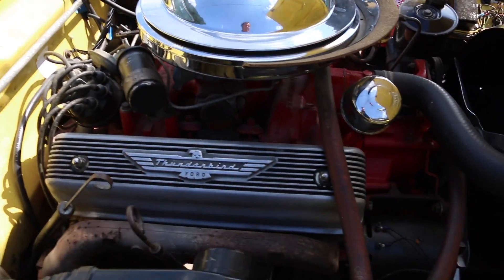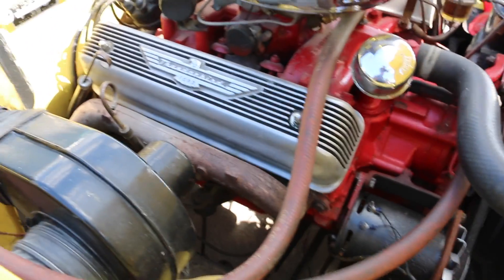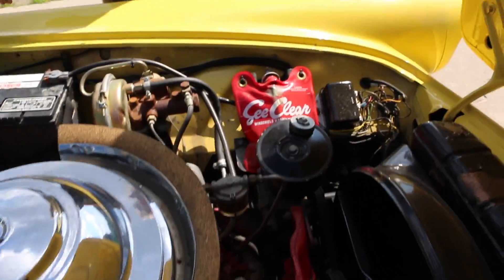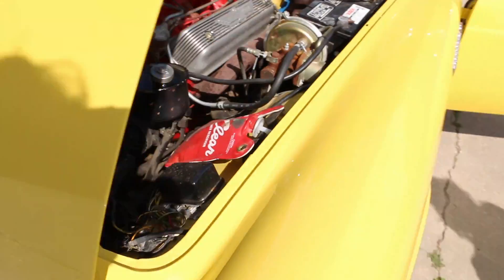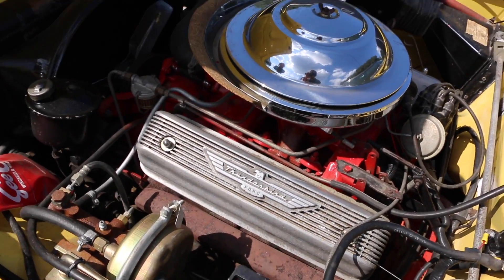Yeah, it's the original 292 motor. Original carburetor, the air cleaner. Everything's just with the car. It's got the long valve cover that came with it. You've got the windshield washers — that was an option. Everything was an option back then for this car. You could buy these cars with none of the extras at all. It's a 12-volt system now, which is nice and convenient.